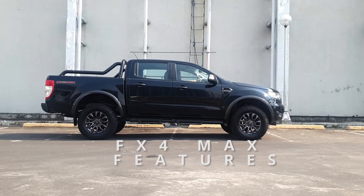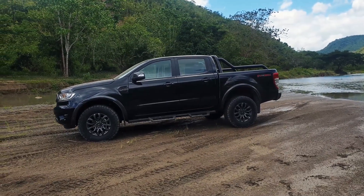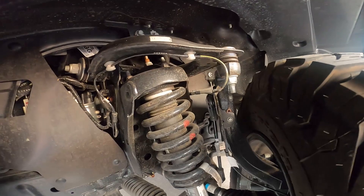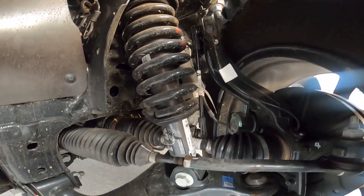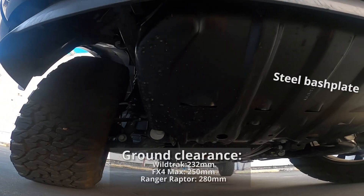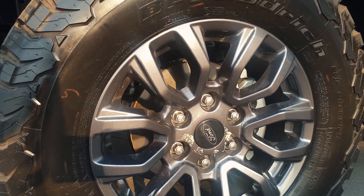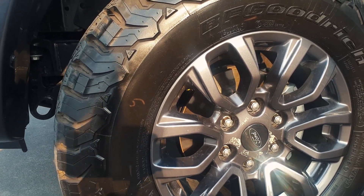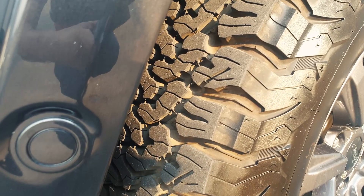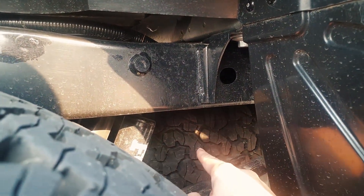The FX4 Max is purpose-built for off-roading, so instead you get 2-inch diameter Fox shocks on all four corners, higher ground clearance — almost 20mm more than the Wildtrak — and 17-inch wheels fitted with 32-inch BF Goodrich all-terrain tires. The spare tire is also the same spec as the rest. These are genuine off-road upgrades, not just cosmetic ones.